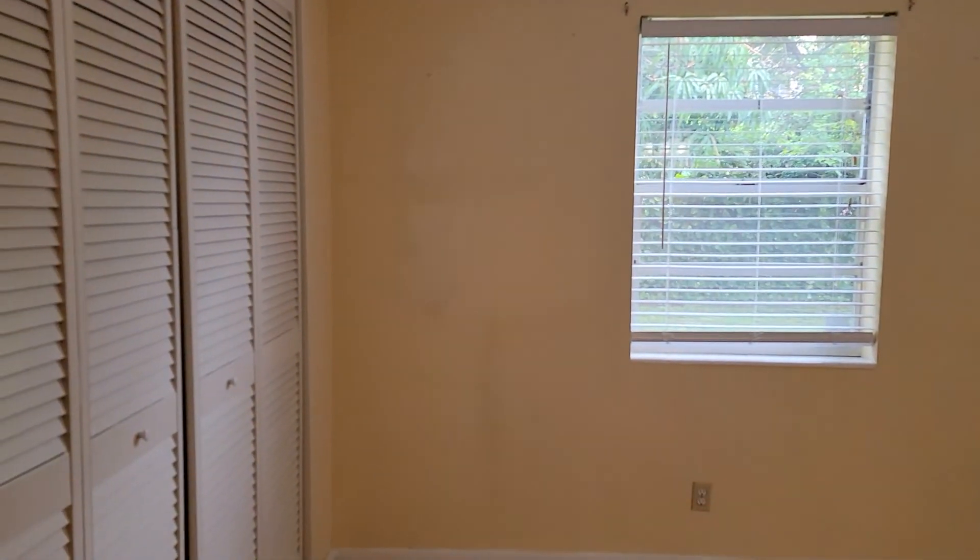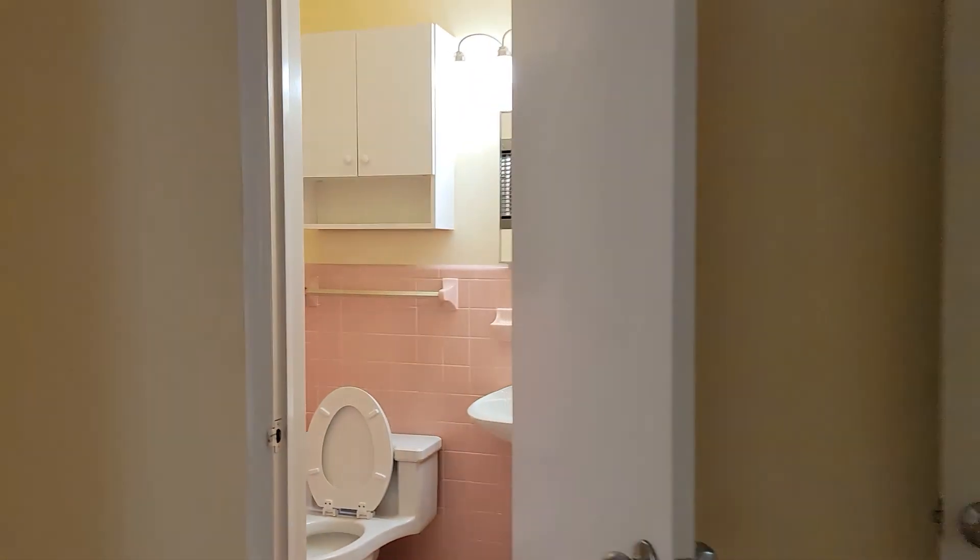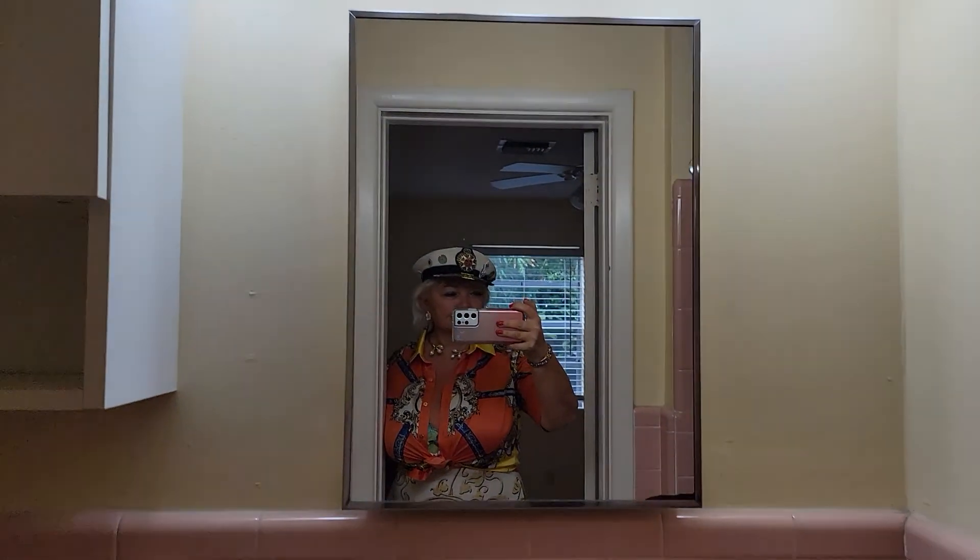This is the master bedroom suite with a sun room. The master bedroom has a good-size double closet. The master bathroom has a shower with all-tile flooring and cabinetry. This is a nice shower, and the sun room is a beautiful additional area for your master bedroom.